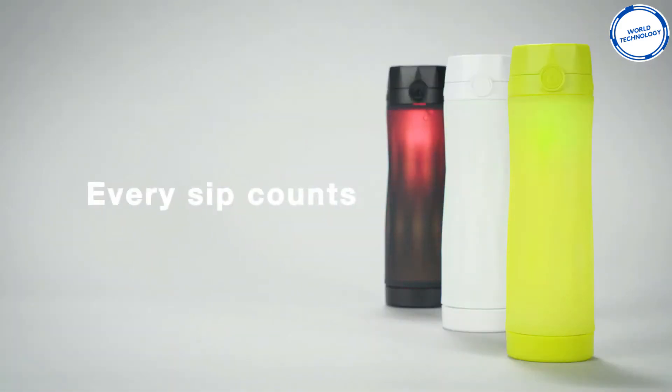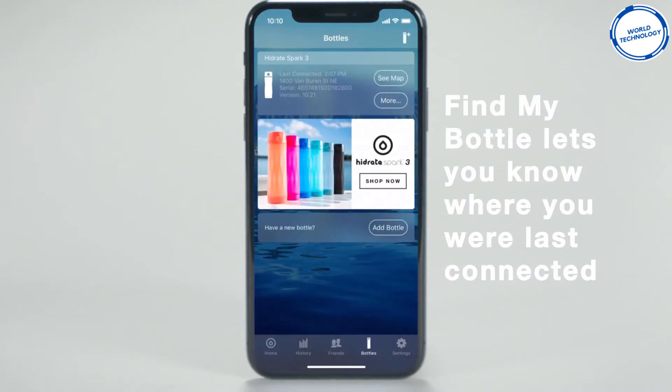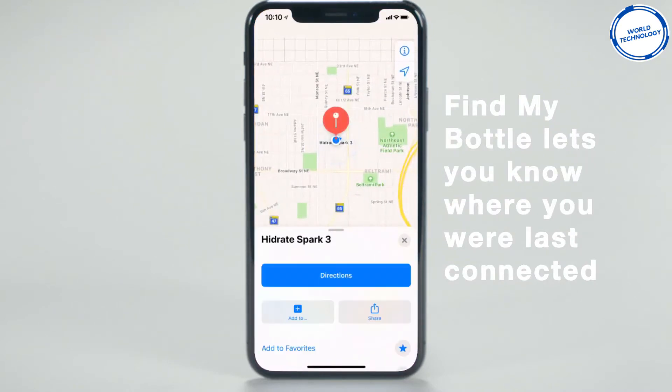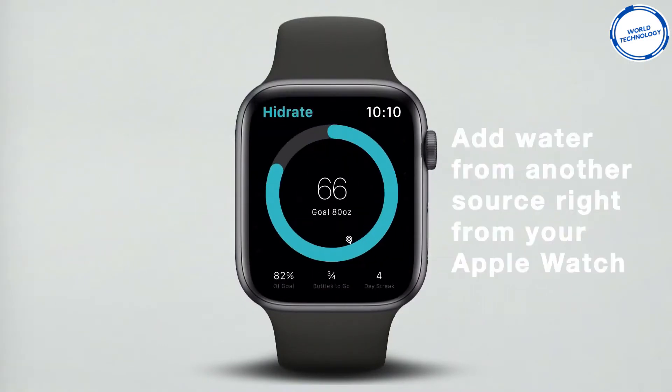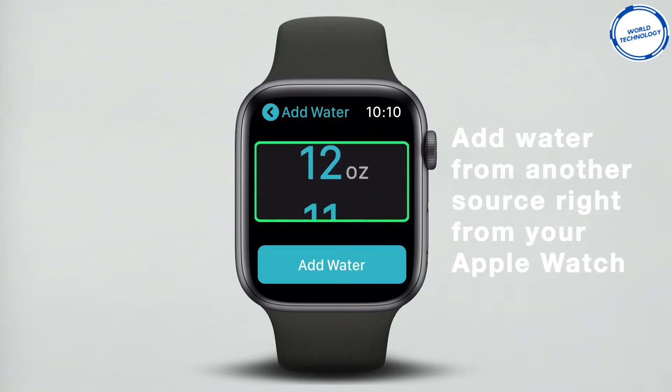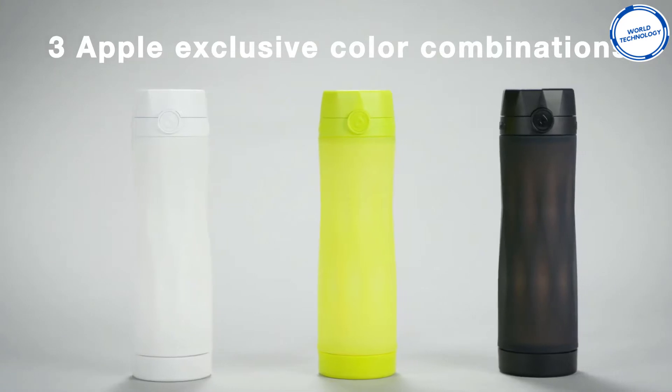We all forget where we put things from time to time — not to worry with your water bottle, you can use Find My Bottle to find out where you were last connected. If you drink water from another source, you can add it to your daily chart using your phone or watch, making sure that you get an accurate reading. The bottle comes in three colors: yellow, white, and black.